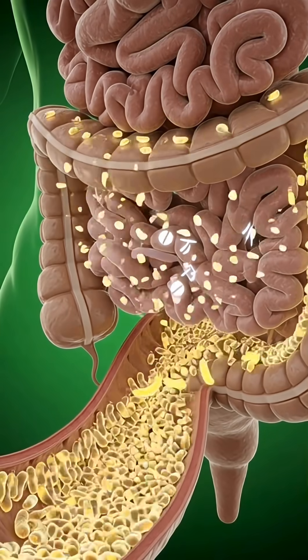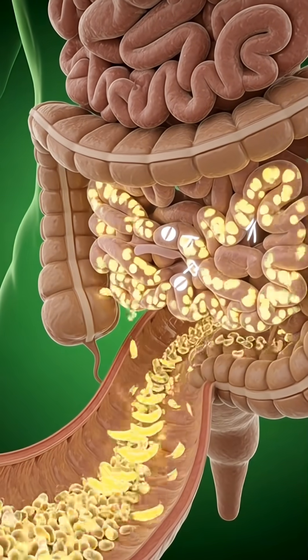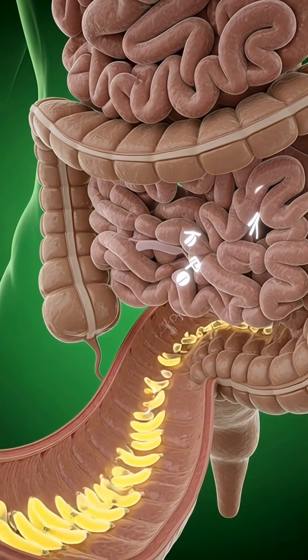The gut microbiome lights up as it receives nutrients from the banana. Beneficial bacteria flourish, highlighting improved gut health. Notice the energy boost as the banana nutrients flow through the body.